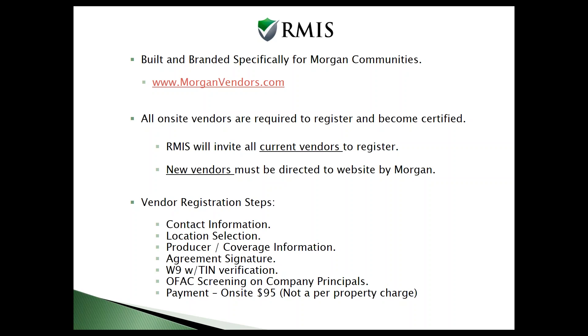All new vendors beyond what we're working with now need to be referred to the website by you as a manager. You're the ones that have exposure to these workers and get referred to a new plumber or a new electrician. It's real easy to refer them over — you just say, hey, Mr. Vendor, please go to MorganVendors.com and sign up. You do need to get certified if you want to provide service to us going forward.